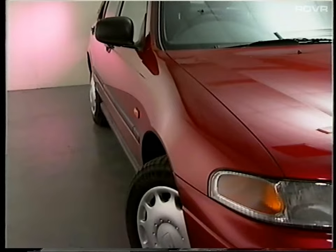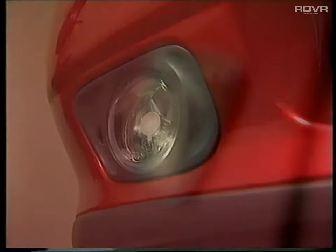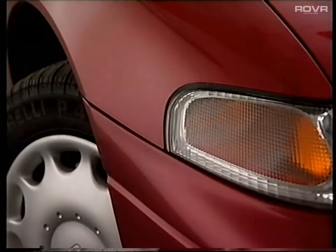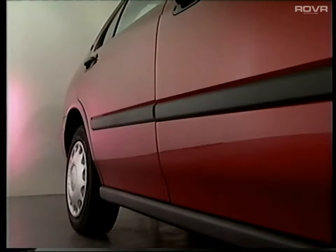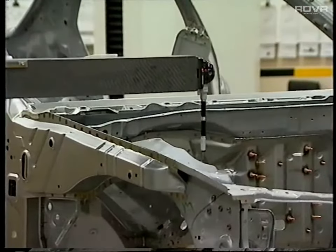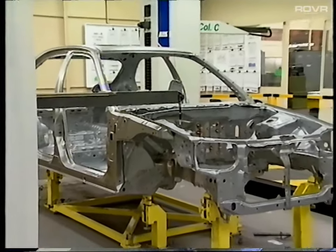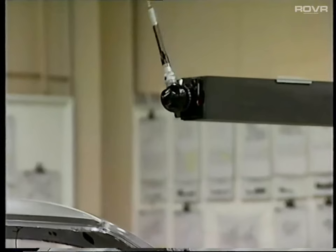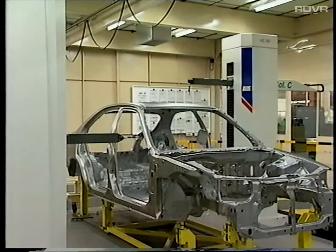First, its outward appearance. There's no question that its modern, prestigious styling is distinctly Rover, and its elegance and refinement tell us it's British. Under the skin, the new Rover 400 is built to world-class standards of quality and reliability. For example, during assembly, each body is subjected to an unprecedented 700-point dimensional check to ensure the greatest accuracy of build. The Rover 400 is robust and solidly built to last.